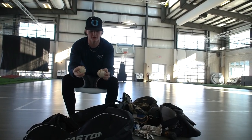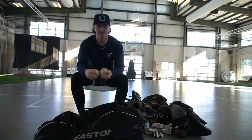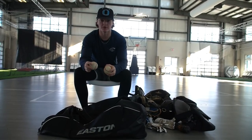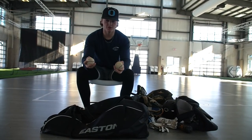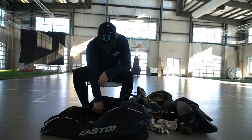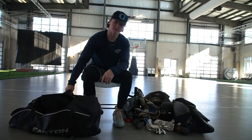I've got a couple baseballs. As a catcher, you always want to keep baseballs in your bag — just in case you need to throw to the pitcher and they don't have a ball, or if your coach is running late, you always have a ball to throw with the pitcher. Yeah, that's it — that's what's in my baseball bag.